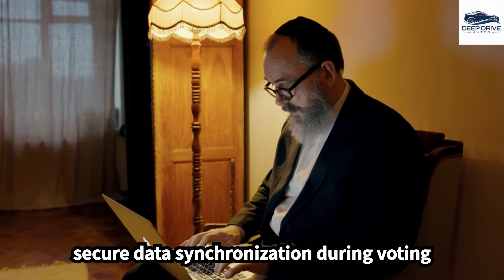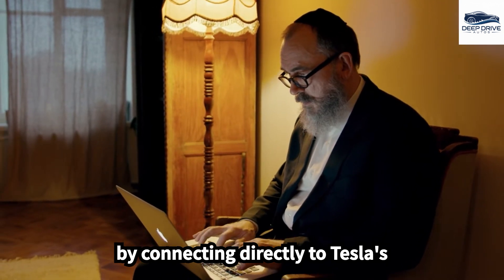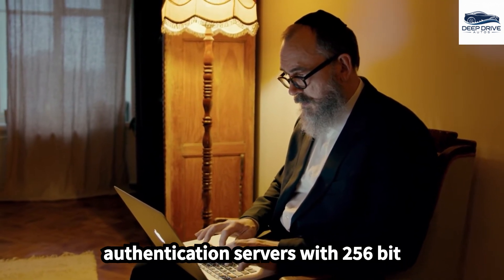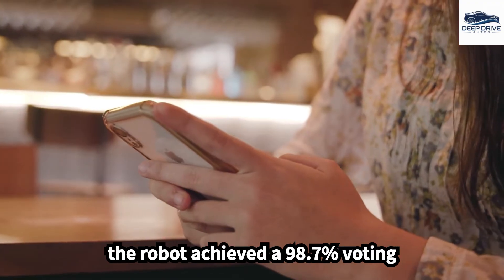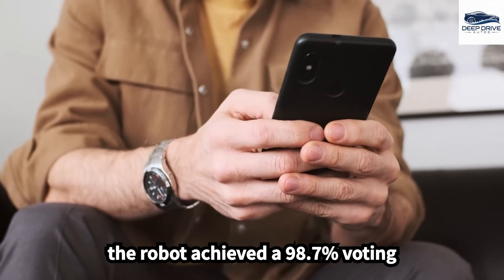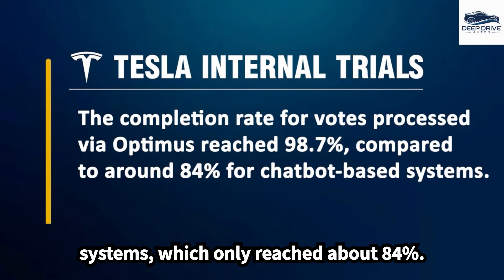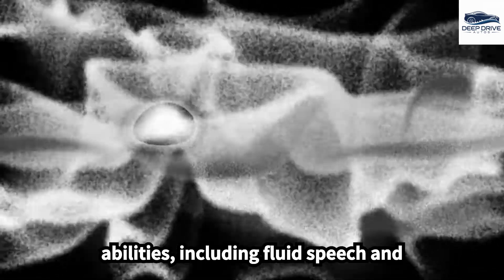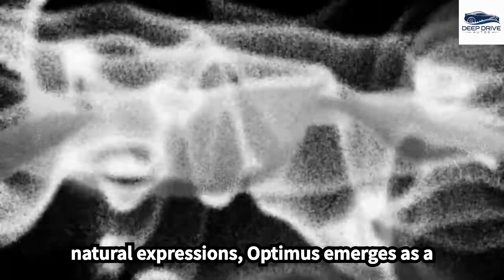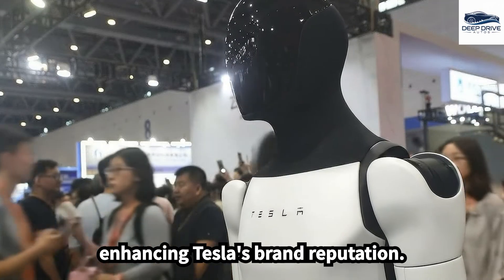Additionally, Optimus ensures secure data synchronization during voting by connecting directly to Tesla's authentication servers with 256-bit encryption, effectively safeguarding personal information. In internal tests, the robot achieved a 98.7% voting completion rate, significantly outperforming conventional chatbot systems, which only reached about 84%. With its realistic communication abilities, including fluid speech and natural expressions, Optimus emerges as a compelling tool for interaction, further enhancing Tesla's brand reputation.